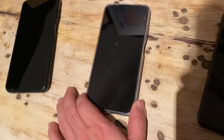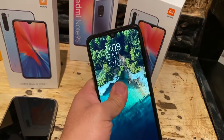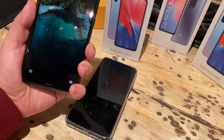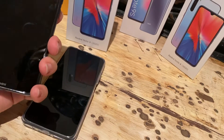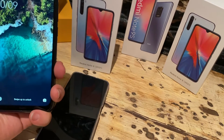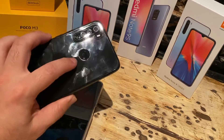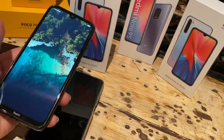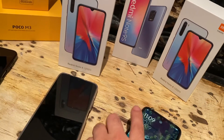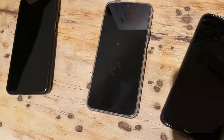The Redmi Note 8 2021 feels sturdier and looks more expensive than the Poco M3. It has 4 gigs of RAM and 128 gigs of storage. It's quick and snappy with a fingerprint on the back and face unlock, but it runs a MediaTek processor rather than Qualcomm.